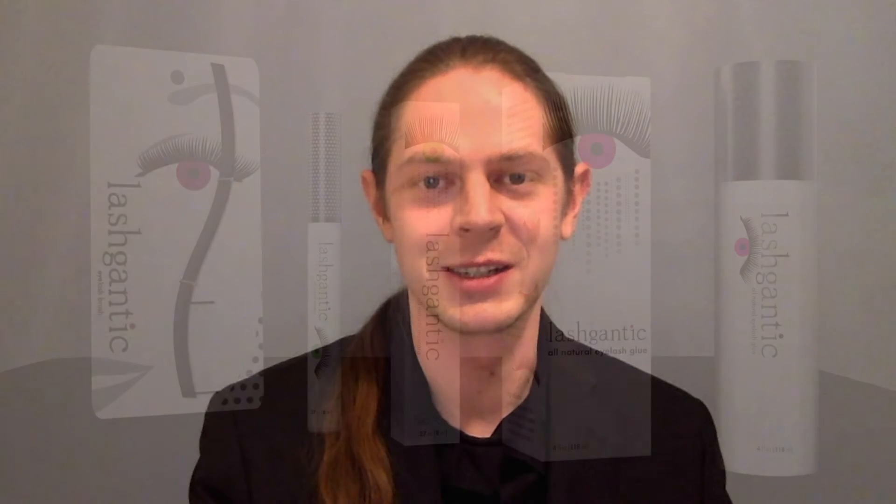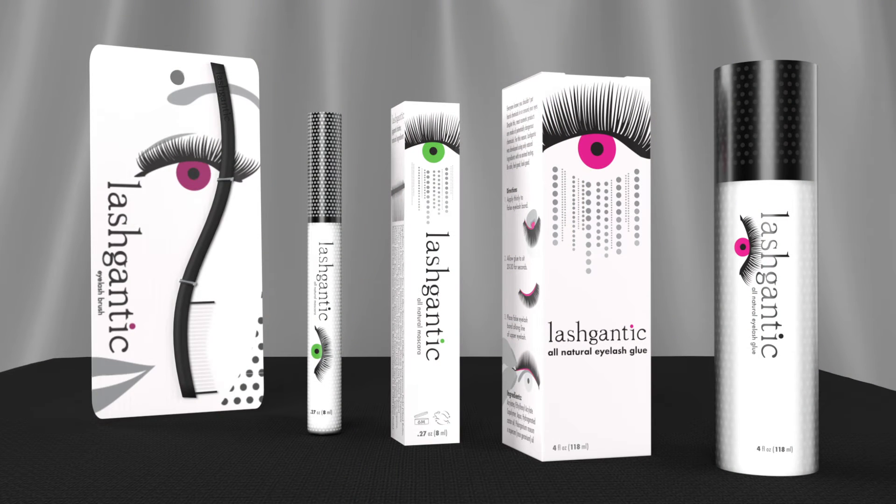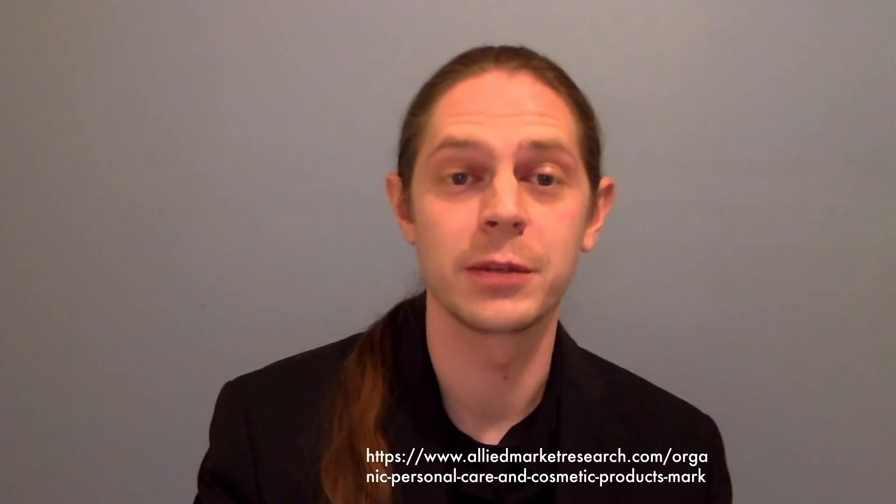Hi, I'm Carson Anderson and I'm here to tell you about Lashgantic. Lashgantic is a fictional cosmetic company designed for the IBA package competition. Lashgantic specializes in all natural products for eyelashes and the flagship product is a false eyelash glue. The market for organic cosmetics products is growing and is expected to reach $19.8 billion a year by 2022.